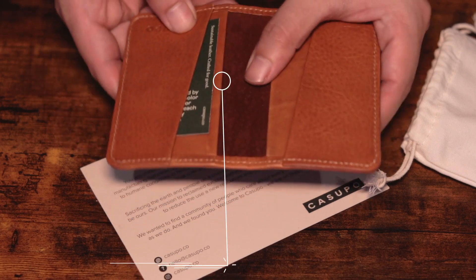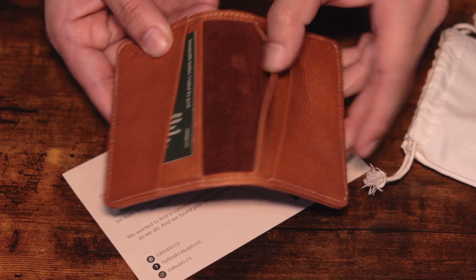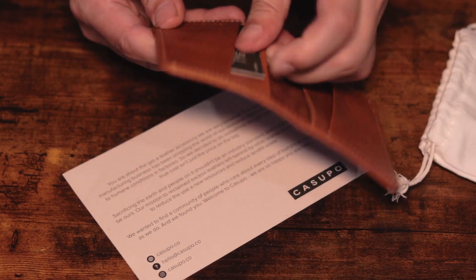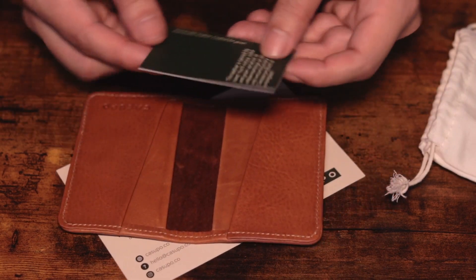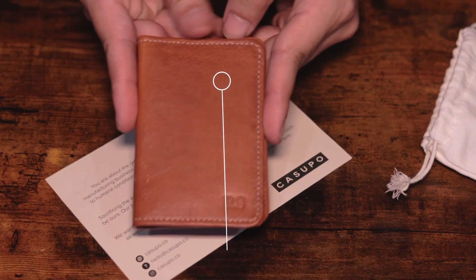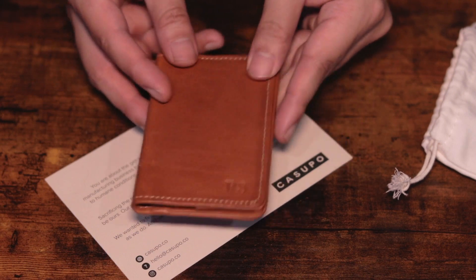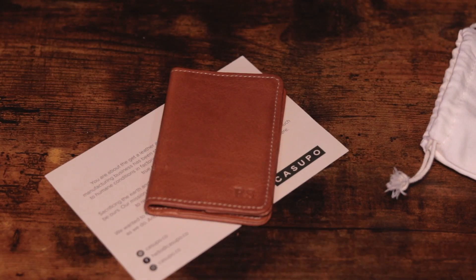A nice addition is the very soft suede interlining in the back of the card inserts. I believe they also put RFID-blocking material in between the suede and the leather. The wallet is also handcrafted and naturally tanned, so it's going to be durable for years to come, and I can't wait to start developing my own patina through use.